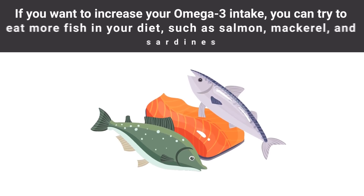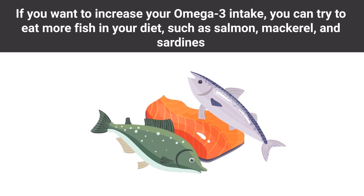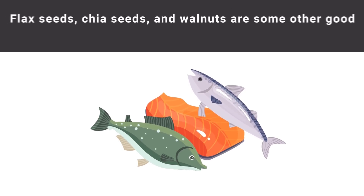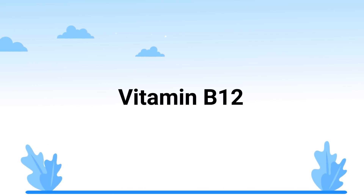A study found that increasing omega-3 intake helped with nerve damage in the eyes of people with type 1 diabetes. If you want to increase your omega-3 intake, try eating more fish such as salmon, mackerel, and sardines. Flax seeds, chia seeds, and walnuts are some other good sources as well.